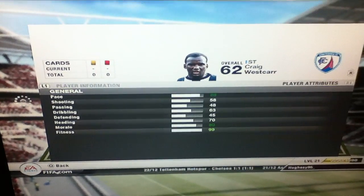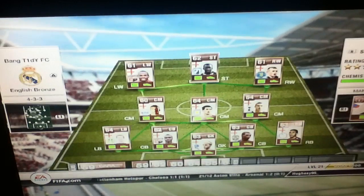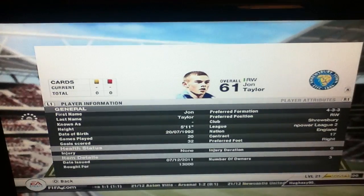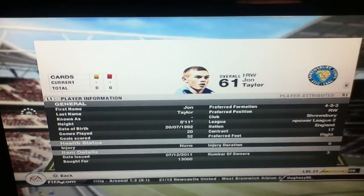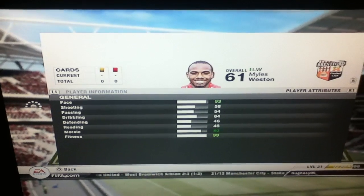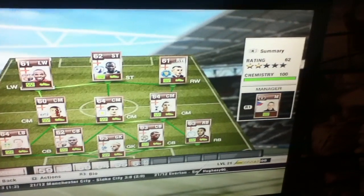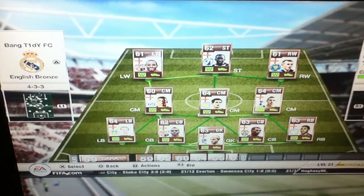Firstly, we've got Westcar, bought for 9,000 — 88 pace, a beast of a player, I'm sure you all know him. Then Taylor, John Taylor, 13 grand, 91 pace, 4-star skills — brilliant. On the left wing, 93 pace, Myles Weston, another brilliant player. By the way, all 100 chemistry, all English players.